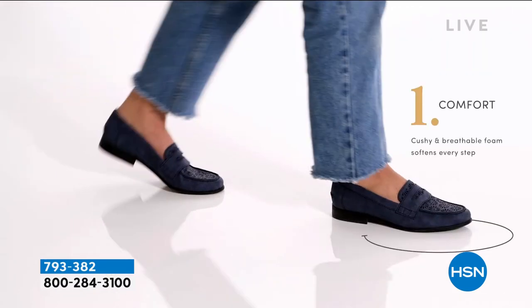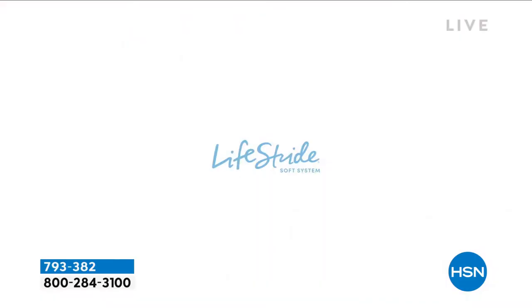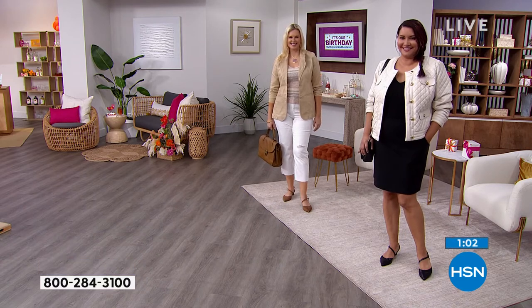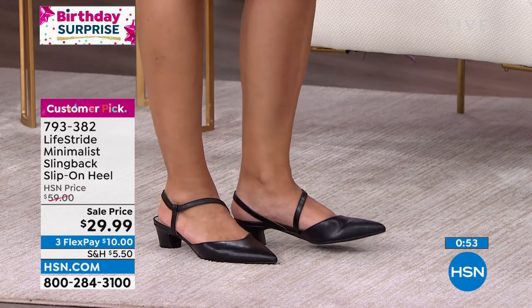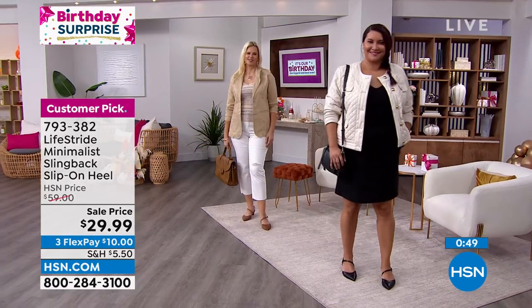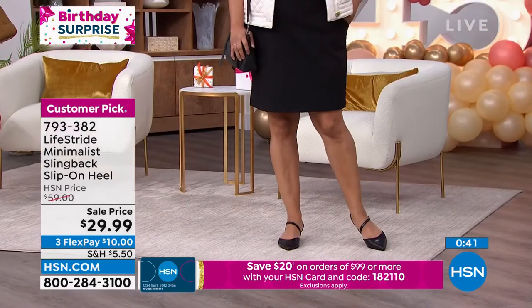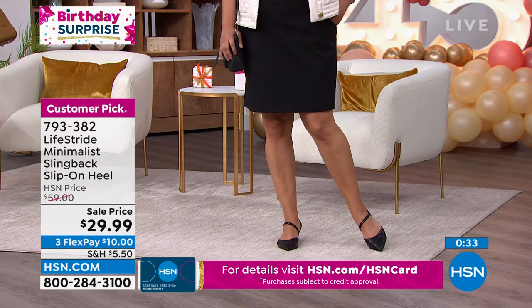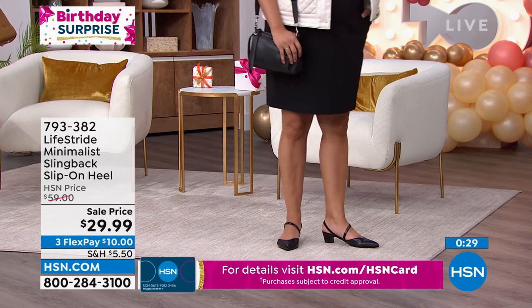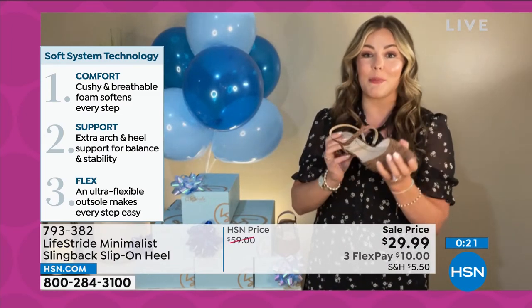Lifestride has been around for more than 80 years, so we've really been able to take feedback from women and figure out what's needed for true comfort. If you're unsure whether you need medium or wide width, go ahead and jump up to the wide width — it's better for it to be a little looser than snug at all. That one-and-a-half-inch heel has a beautiful pitch so you won't feel like you're falling forward. The foam is squishy but very supportive and bounces back — it's not going to wear down, it'll continue giving you support year after year.